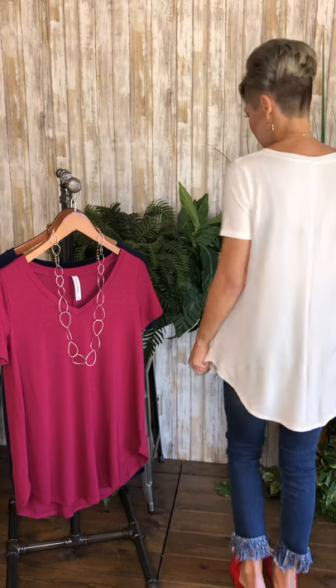We have the v-neck round hem tops here, ladies. I love them. They are great basics. The fit is great, has really good coverage, covers the hiney. They're soft. They're stretchy.